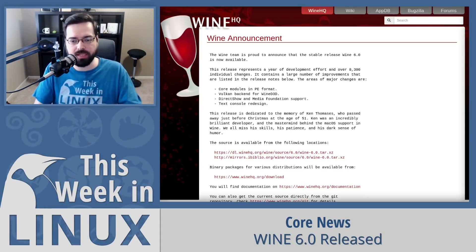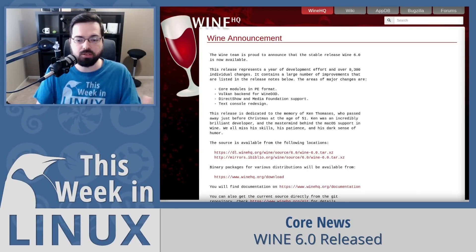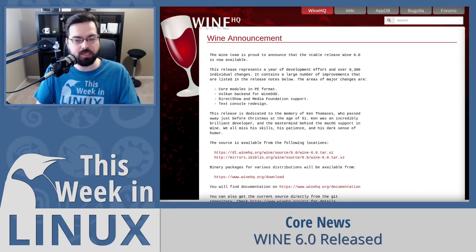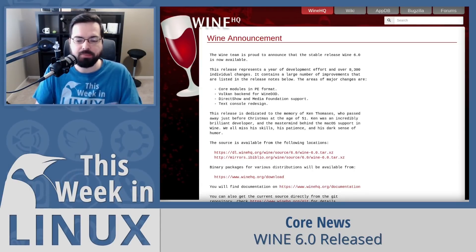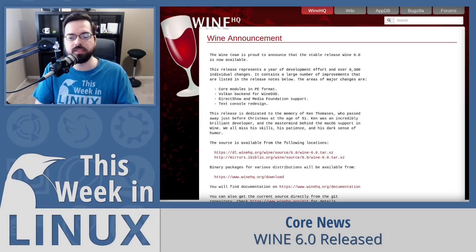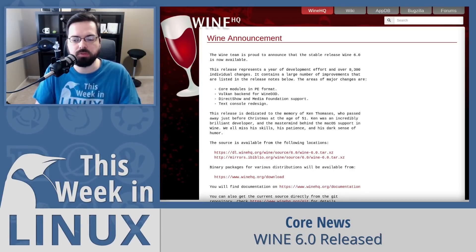I'm very excited that so much work is going into Wine and Proton these days. While I personally don't use Windows, there are some Windows-focused apps that do interest me quite a bit. I'll have the announcement post from Wine HQ in the show notes below.